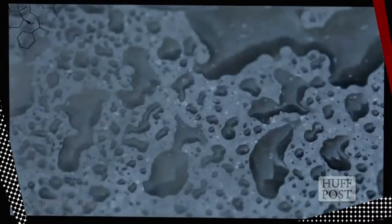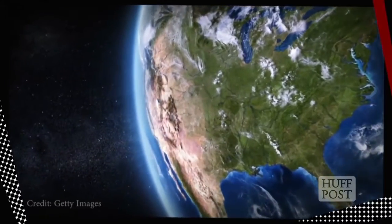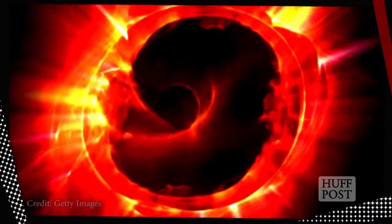This was pretty much the picture scientists had of the mantle until earlier this year, when a vast, hidden ocean of water was discovered some 400 miles beneath North America. It goes to show that the rocks down here have a pretty impressive capacity to store water. But now let's travel a little deeper.